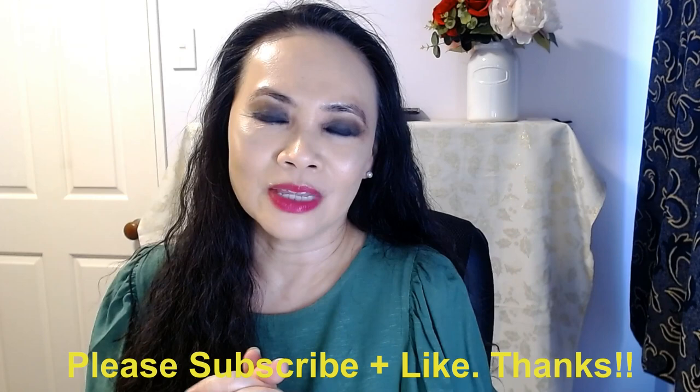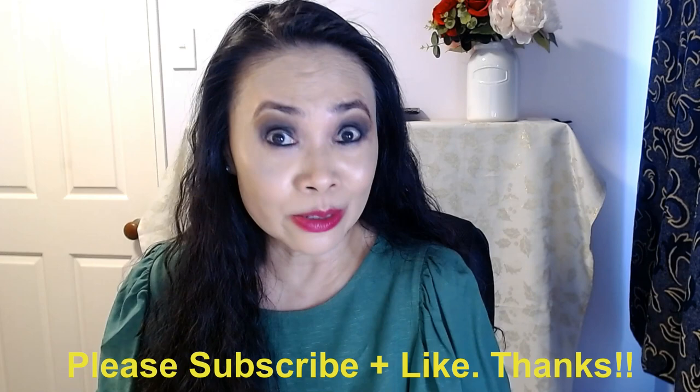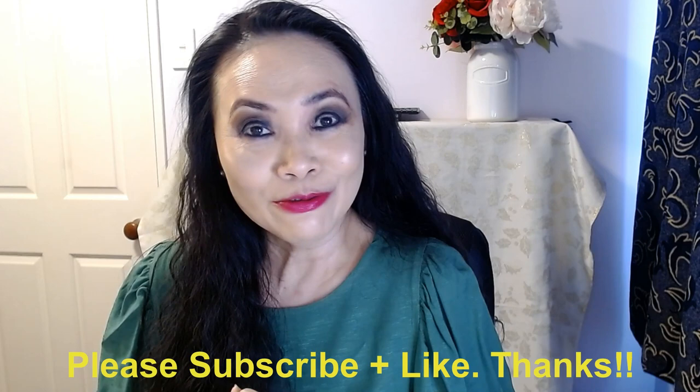Thank you so much for joining me today. To my loyal audience, I just want to thank you from the bottom of my heart for supporting me. Those of you who are new here, if you haven't yet, please consider subscribing to my channel — that will encourage me to just keep doing what I'm doing. If you like the video today, please give me the thumbs up and I'll catch you guys in 2023. Bye!